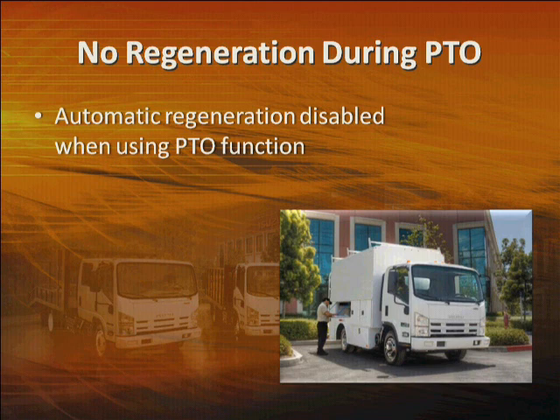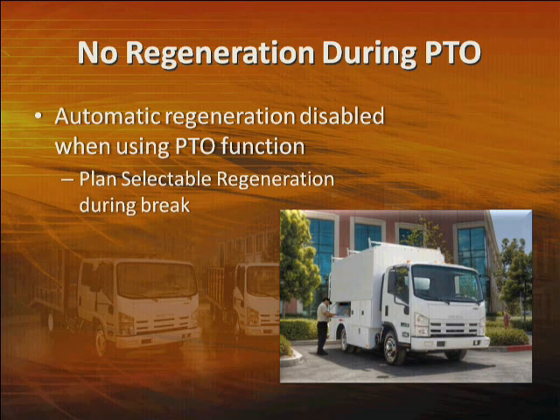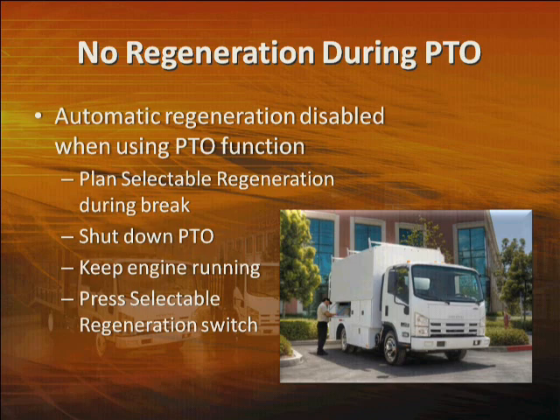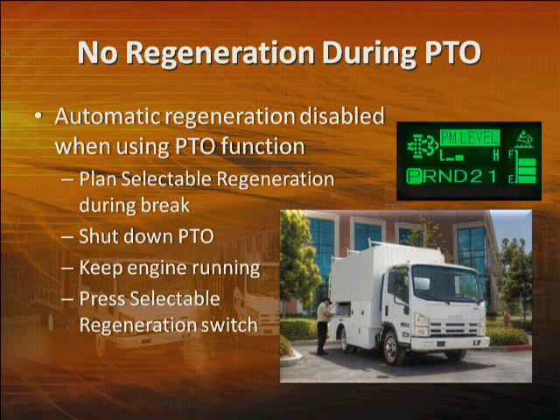Something else to remember: automatic regeneration will be disabled while you're using the power takeoff, or PTO, function of the engine. Therefore, if you're at a job site where you're using PTO all day, plan a selectable regeneration during a break, such as lunch. Shut down the PTO, keep the engine running, and press the selectable regeneration switch. Or you might want to perform a regeneration before you start a long-term PTO operation. While running in PTO mode, you can still access the particulate matter level gauge in the MID, so keep an eye on soot accumulation.